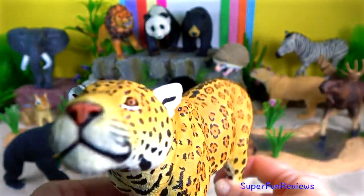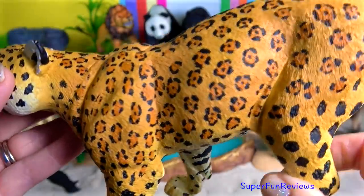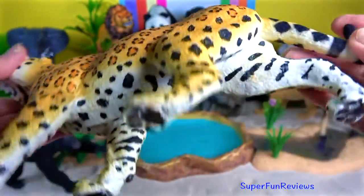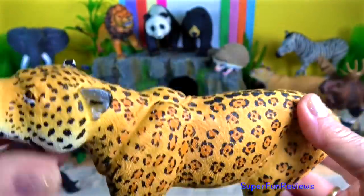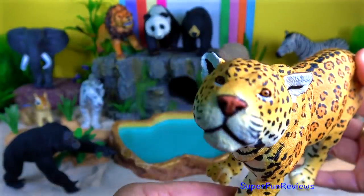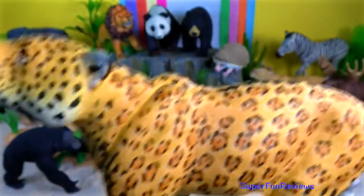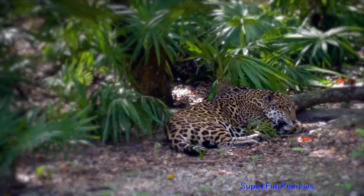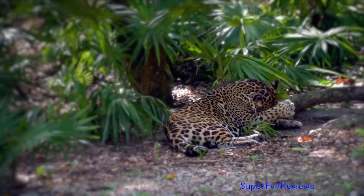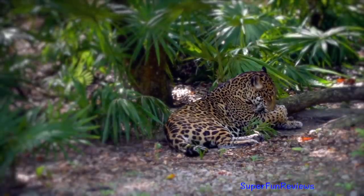Jaguar. They are often most active near dusk and dawn. Jaguars lay in deep shade under thick vegetation, in caves or under large rocks when resting. They like to rest near river banks and may be forced to rest in trees during flood seasons.